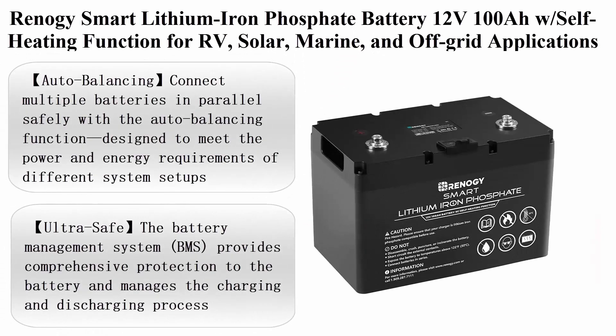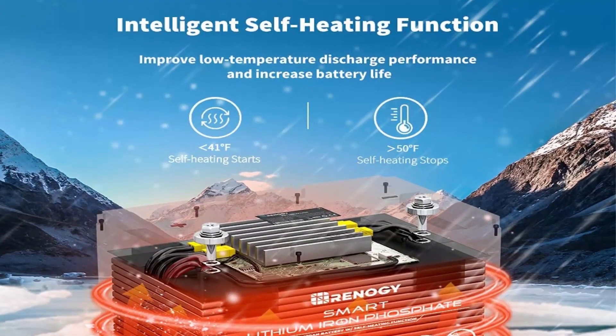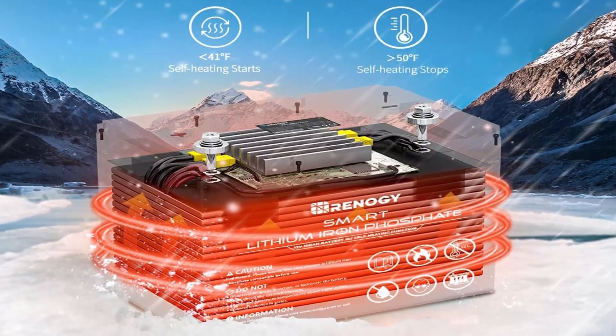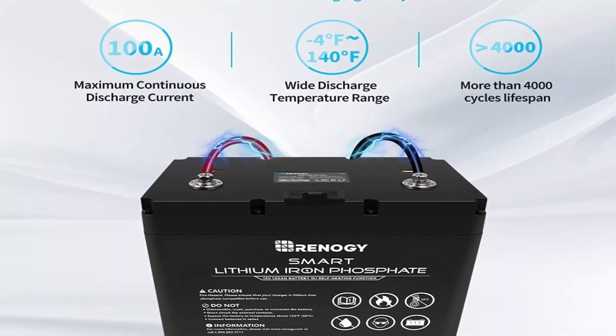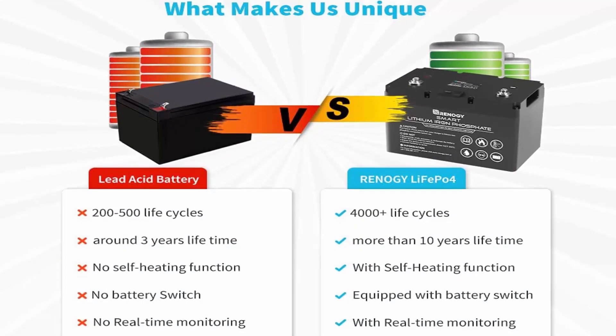Top 5: Re-Nagy Smart Lithium Iron Phosphate Battery 12V 100Ah with Self-Heating Function for RV, Solar, Marine, and Off-Grid Applications. About This Item. Auto Balancing: Connect multiple batteries in parallel safely with the auto balancing function, designed to meet the power and energy requirements of different system setups.